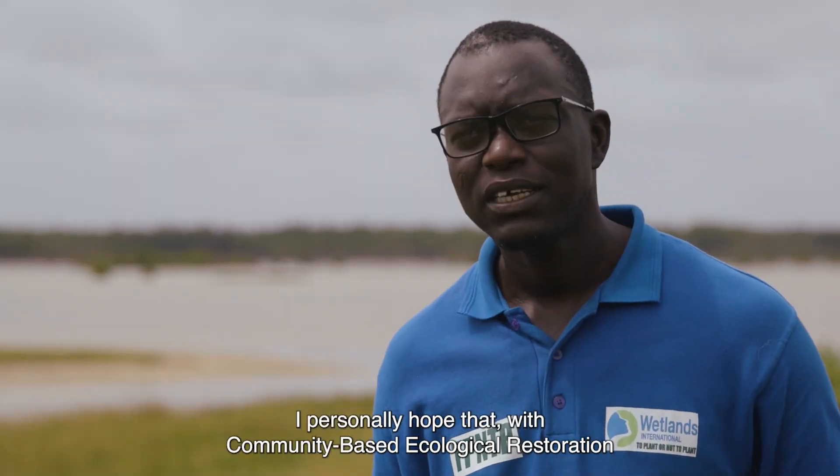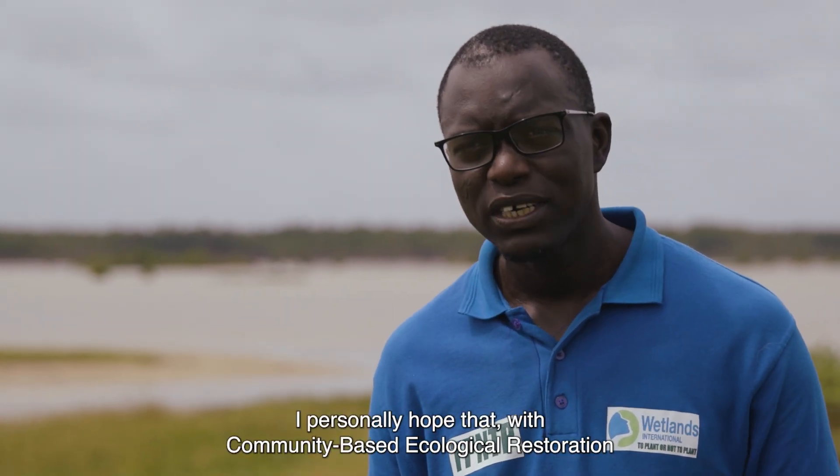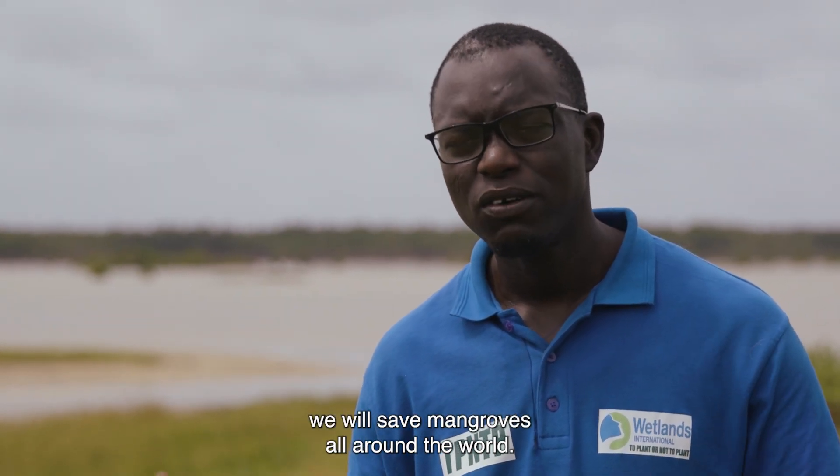I hope that with community ecological restoration, we will save mangroves throughout the world.